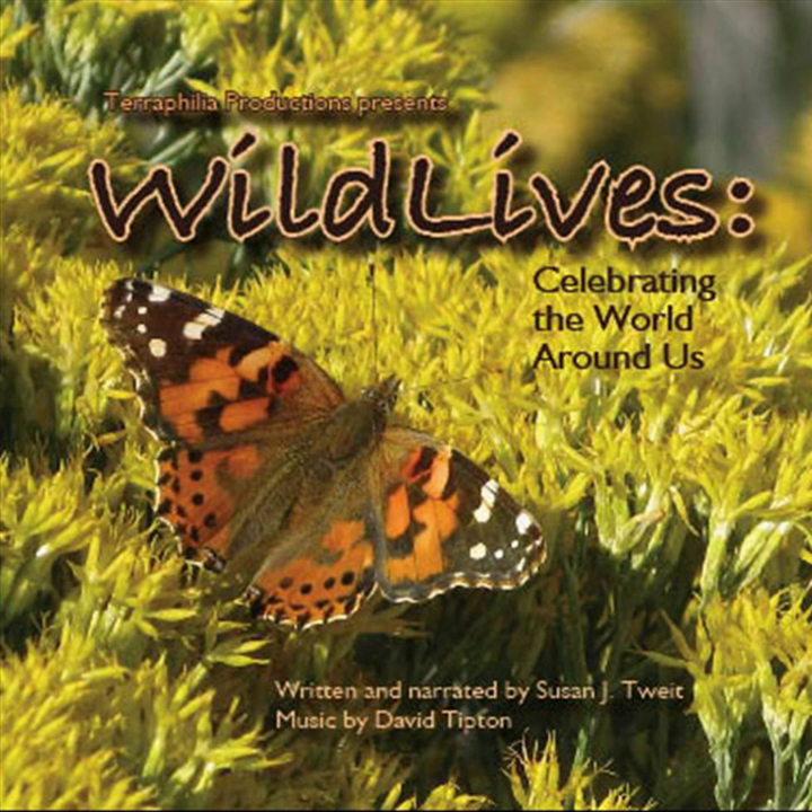Watching that August rainbow grow from just a suggestion of color against the gray rain showers to a complete arc encompassing the entire valley, I wasn't thinking of the physics of light, though. All I knew was the miracle of rain lit by the setting sun, as my family gathered to celebrate my dad's birthday. This is Wild Lives with Susan Twight. Thanks for listening.